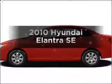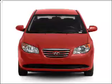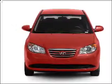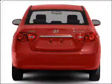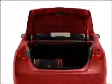Get noticed in this 2010 Hyundai Elantra. If you're looking for an automobile with great attributes, look no further. With an efficient four-cylinder engine connected to a smooth shifting automatic transmission, you will appreciate the safety feature of anti-lock brakes.